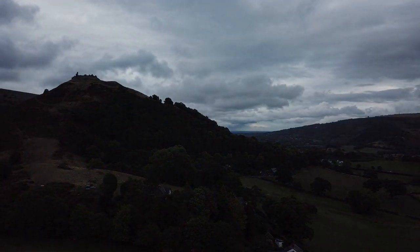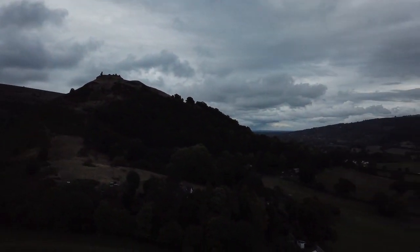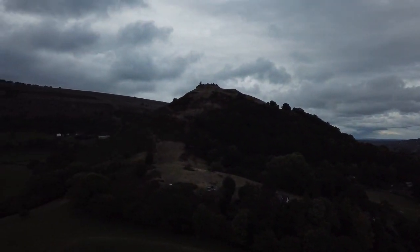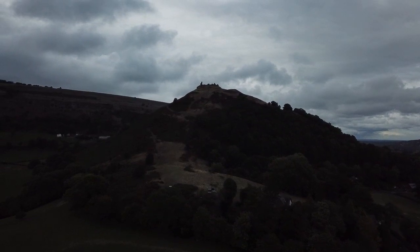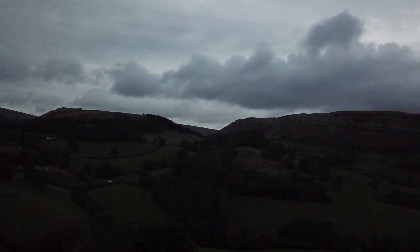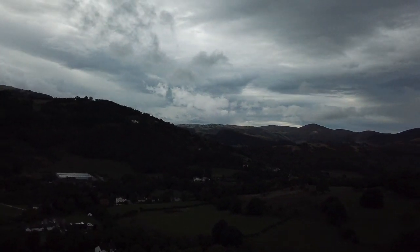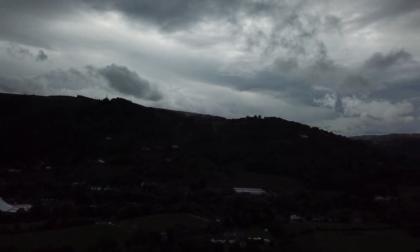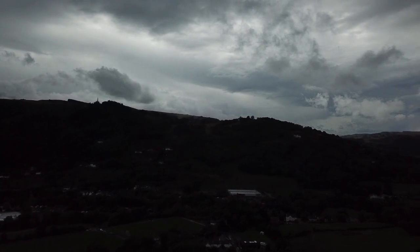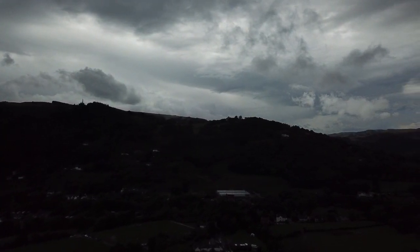Oh, there them rocks! Them rocks must be high. Wow, I'm loathing the rocks. Right, time to come home. Let's go baby, come to daddy. It will be on its way, pointing along. Do you want to fly it, Sam? No.